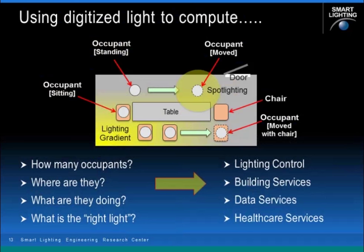We use this digitized light to compute things using a top-down view of the smart conference room — to determine how many occupants are in a space, where they are, and try to estimate what they're doing. Using this information along with other knowledge about the building and its occupants, we try to determine what the right light is for the application. This information can be fed to lighting control systems, but it can also enable new kinds of building services: more efficient energy use by better HVAC control, data services, security, and even healthcare services.